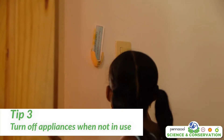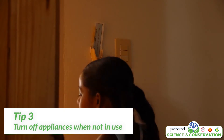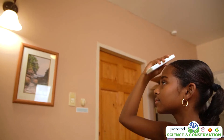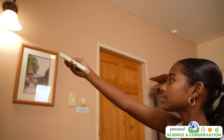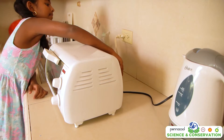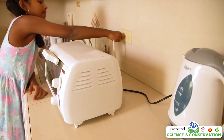Tip number three: turn off appliances when not in use. When you leave your room, remember to turn off the lights. If you do not need the air conditioning on, turn it off. These use lots of energy. You can also unplug appliances when not in use, like the TV, microwave and toaster.